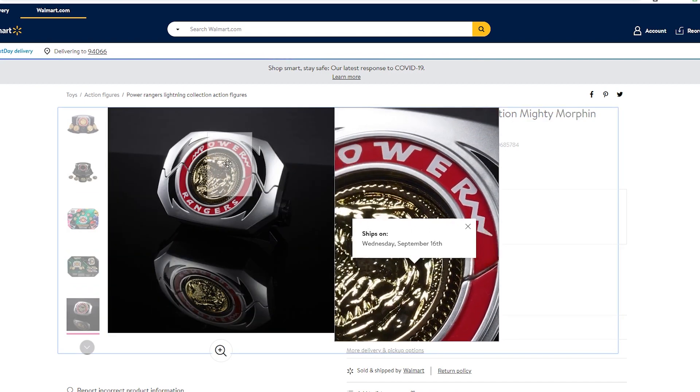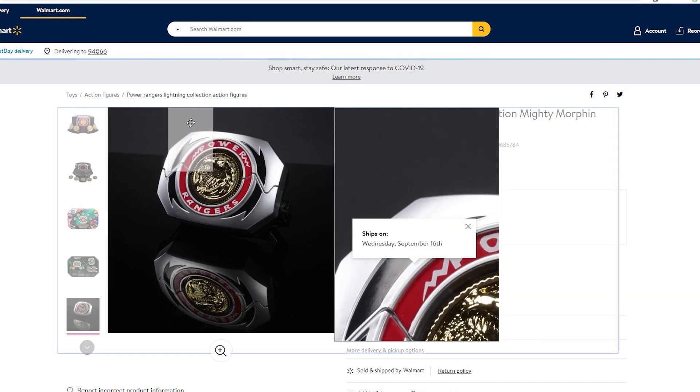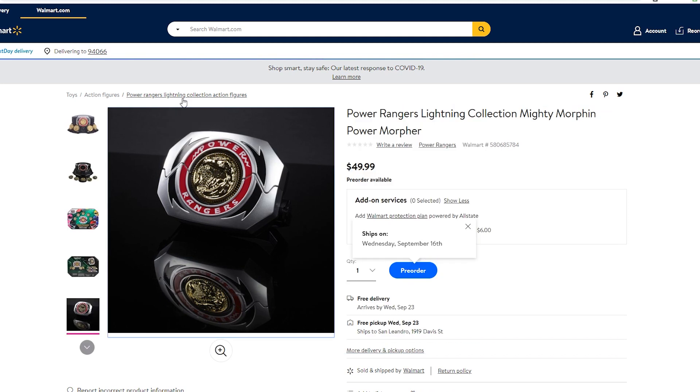These look really cool overall. Hasbro is slowly putting out MMPR props because we've got to make our own MMPR props — stuff that Bandai put out is going out of print, so they've got to make them accessible, cheap, and affordable for fans to buy. Now there are still rumors of Lightning Collection Megazords, but we've heard nothing about that over the past month — I talked about that in another video, go watch it.